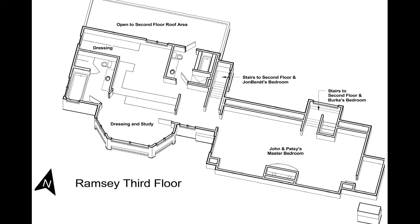Finally, the third floor: the original attic of the house was converted into John and Patsy's master bedroom, which has a vaulted ceiling. The left-hand side is the new addition construction part, and it has the two new bathrooms.